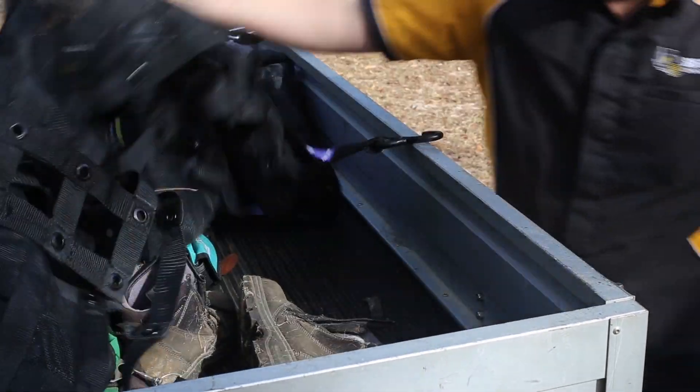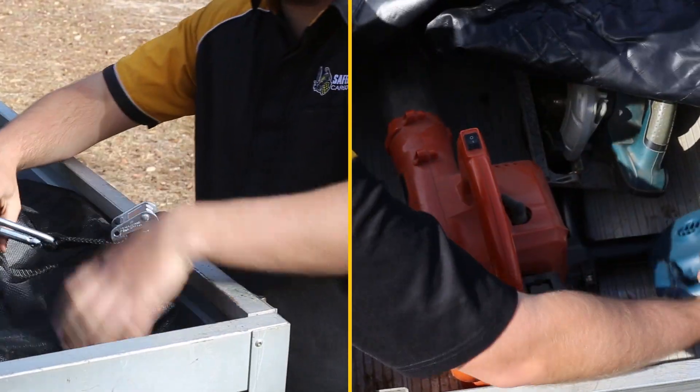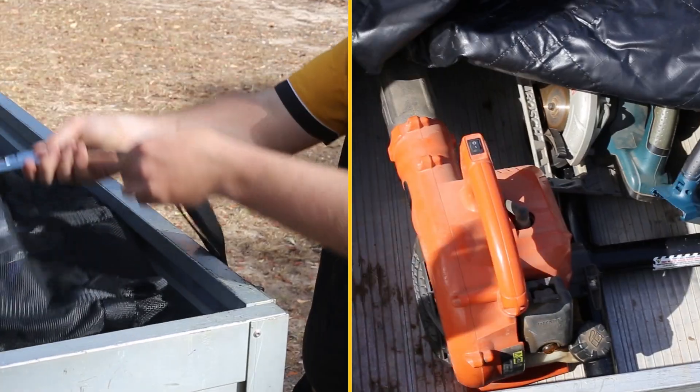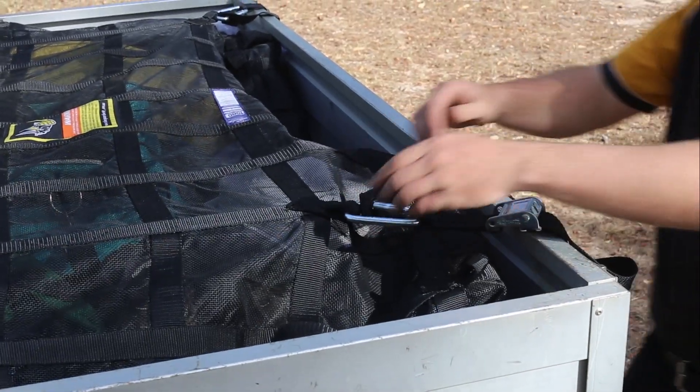Whether it's for work, play or just our general day-to-day activities, there are times where we have a couple of items loaded into the back. Part of road safety is making sure that these don't fall out of the vehicle and cause unwanted accidents.